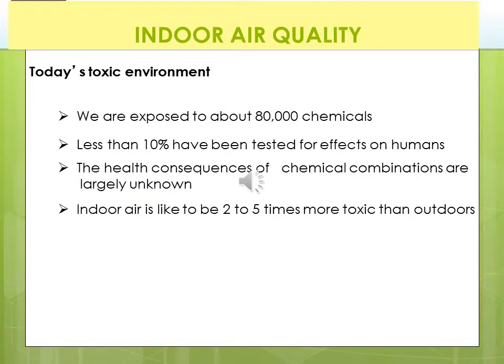Today's toxic environment in our homes and businesses exposes us to about 80,000 chemicals. We don't even know it because they're subtle — we don't smell a lot of them. Less than 10% of these chemicals have been tested for effects on humans, so we don't even know what we're inhaling. The health consequences of chemical combinations are largely unknown. Indoor air is likely to be two to five times more toxic than outdoors, and can go up to 100 times. At the end of this PowerPoint, I will also attach a pollutant awareness chart.